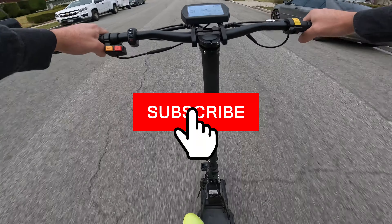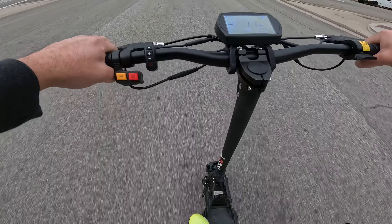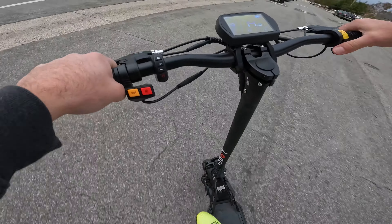If you guys enjoyed this video, smash that subscribe button. Let me know what you think in the comments below, and let me know which scooter you like. Thanks for watching.